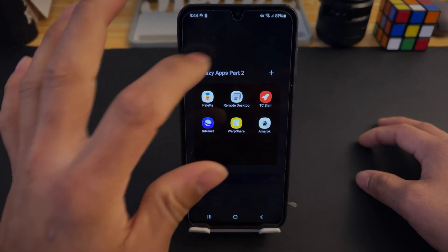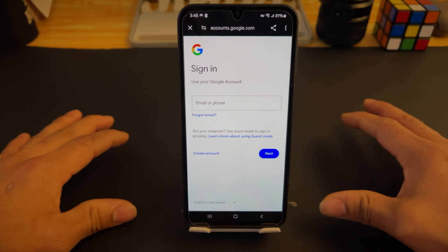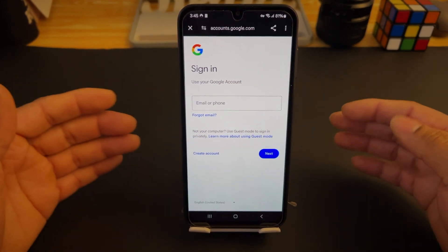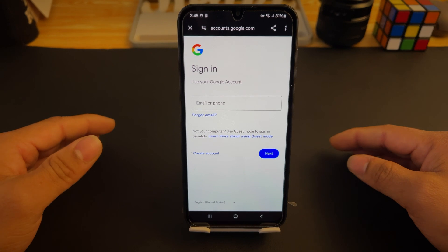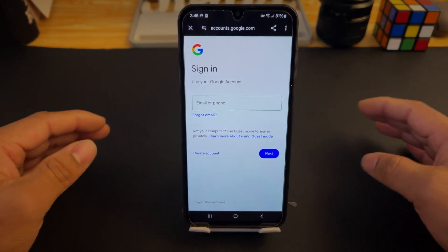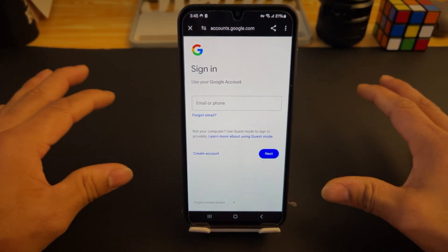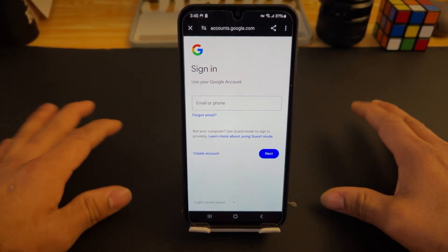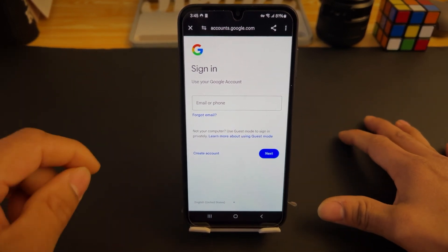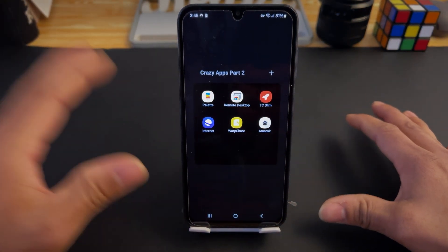Number two is called Chrome Desktop. What it does is give you access to remotely connect to a desktop. If you sign in with your Google account, go into Chrome, and download the Chrome Remote Desktop extension, the initial setup is a bit fiddly, but once you get it set up you have a remote connection for your device — so you can access it from anywhere around the world. It's available on the Play Store, completely free, and you're going to love this one.